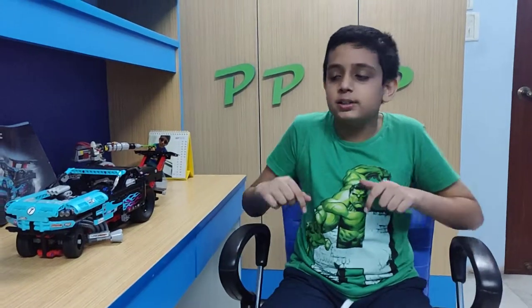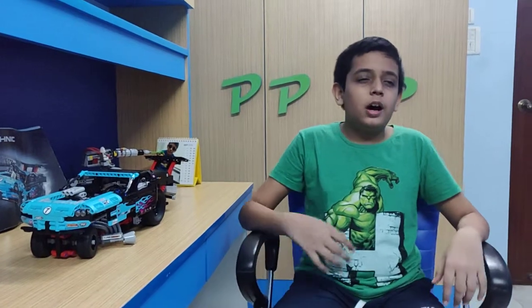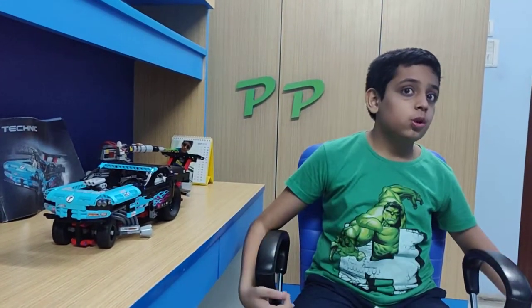Hey, what's up guys, it's Pat here and this is a special video for Toys R Us. Lego is my favorite toy company — they manufacture amazing toys. All of the toys you can build and rebuild unlimited times, and it's not only for children my age, it's even for adults and small children too.